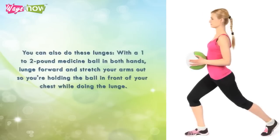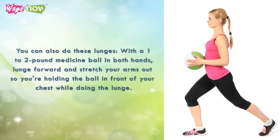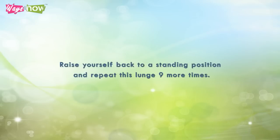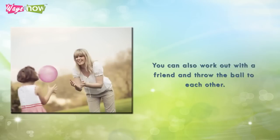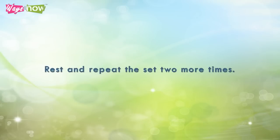Six: you can also do these lunges. With a one to two pound medicine ball in both hands, lunge forward and stretch your arms out, holding the ball in front of your chest while doing the lunge. See to it that your knees are bent at right angles and do not bend past your toes. Raise yourself back to a standing position and repeat this lunge nine more times. Seven: you can also work out with a friend and throw the ball to each other. Do ten repetitions, rest, and repeat the set two more times.